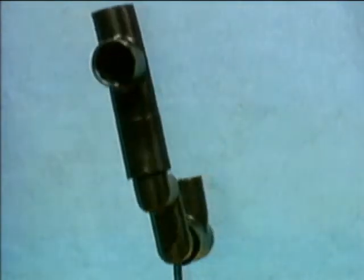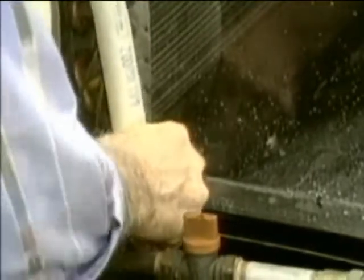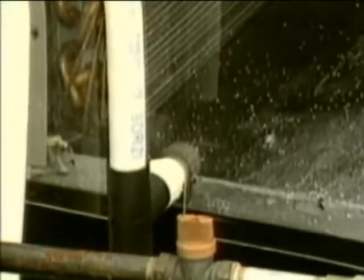The seal is simple, has no moving parts, and is self-regulating. With the aid of a transparent panel, the effectiveness of the Cosgard condensate drain seal in preventing the blowing of condensate in a real system is shown here.